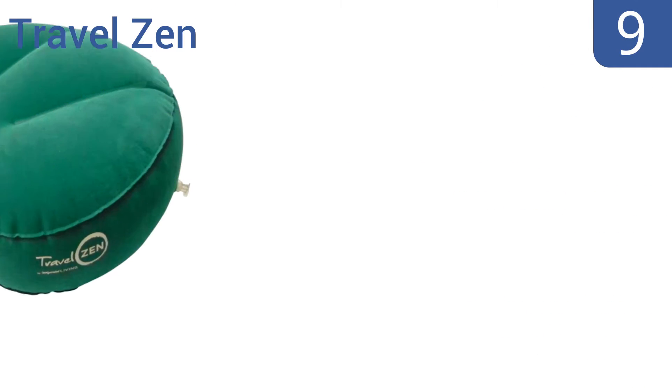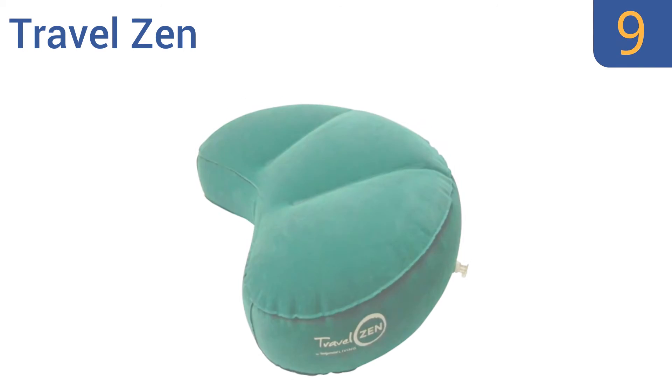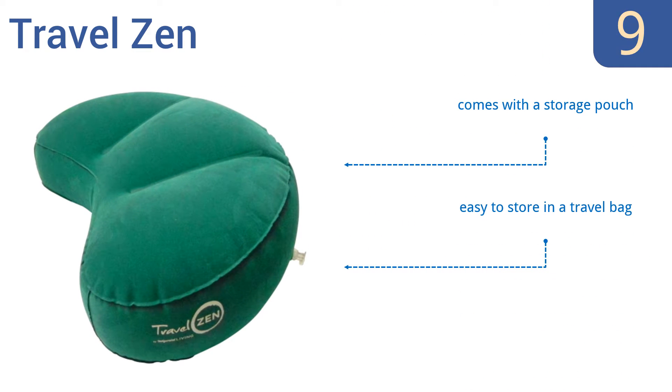At number 9, unlike its competition, the Travel Zen achieves its firmness with nothing but air. This cushion doubles as a travel pillow and has a weight capacity of 220 pounds. So if you're a traveler and like to meditate, you'll love it. It comes with a storage pouch and is easy to store in a travel bag. But it's not as comfortable as filled models.